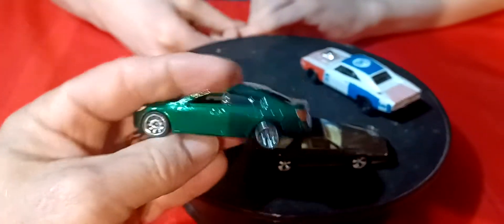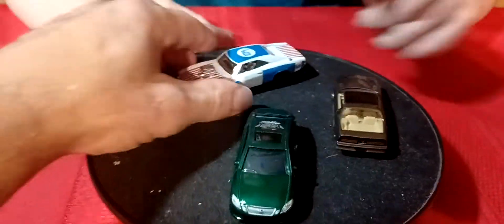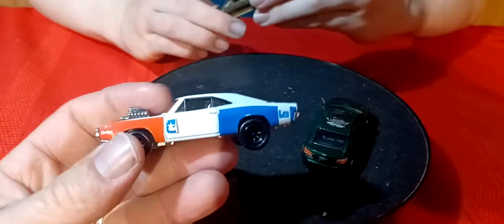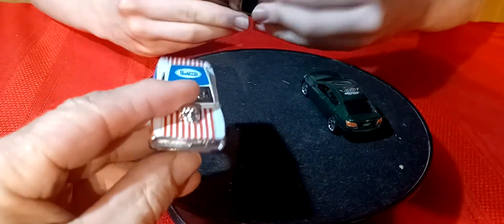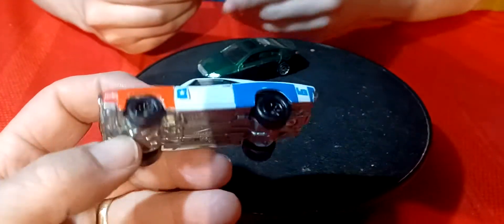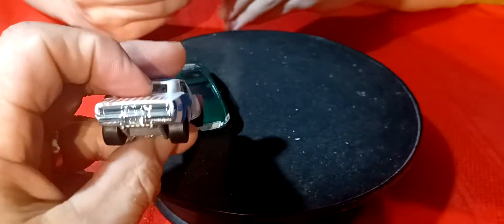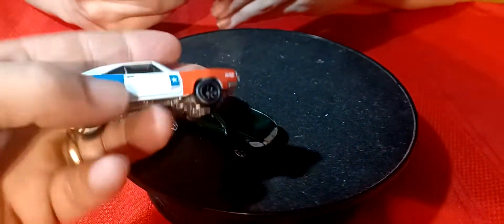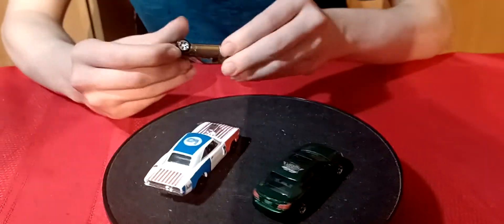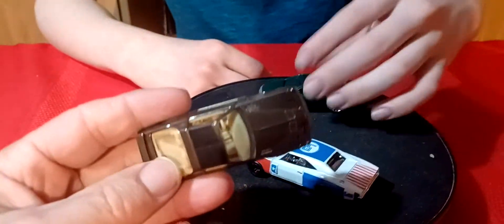Lexus GS430 in green. This one's always been cool. This is the blown 70 Dodge Charger — that one's always been cool, yeah. And it's got metal base, rubber tires on it. Yeah, it's a good one here. Definitely a nice one.